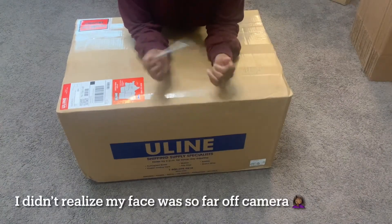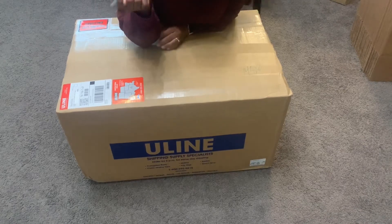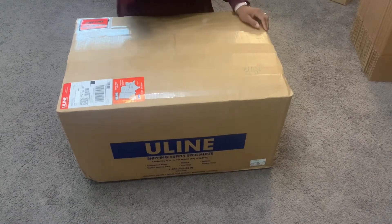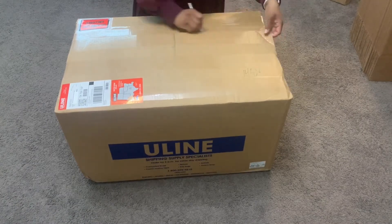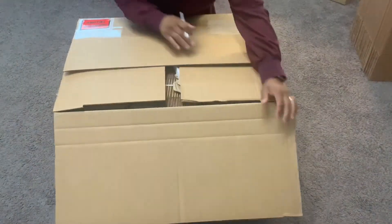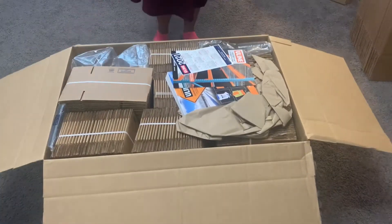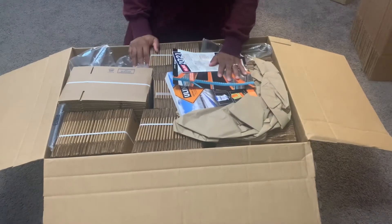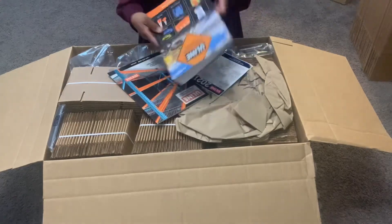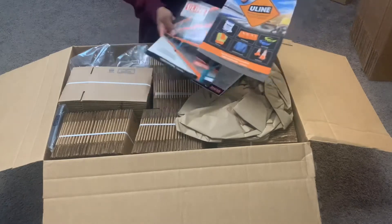To open these boxes I use an exacto knife. I also have a ceramic knife downstairs we use for opening all kinds of packages. Uline always includes catalogs and extras in their shipments.